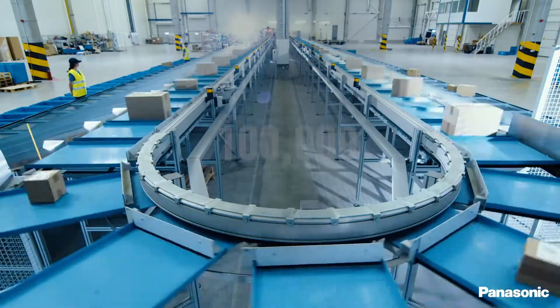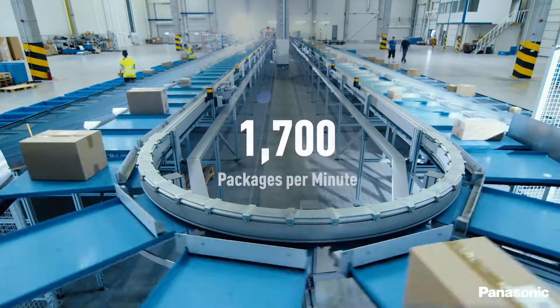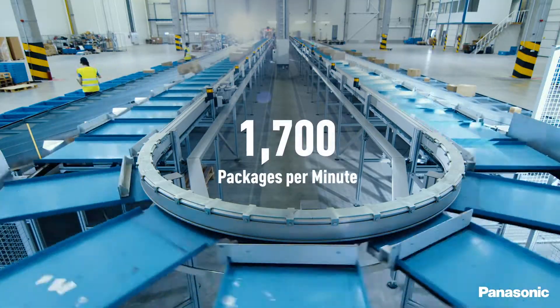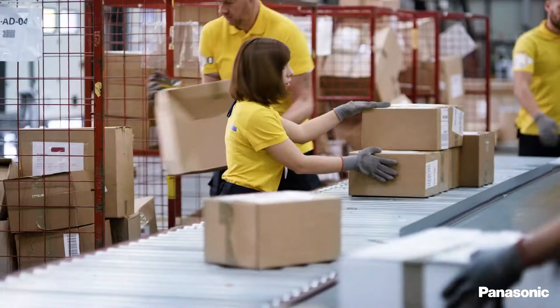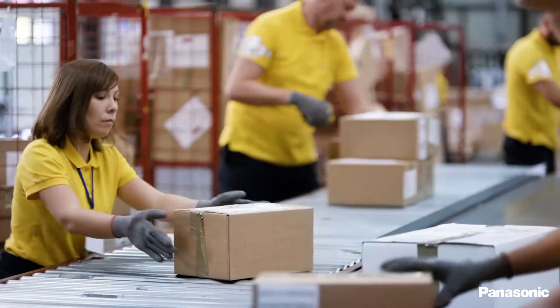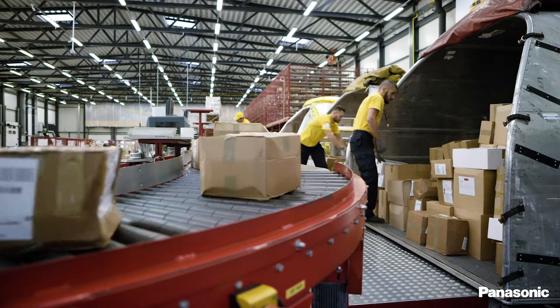A distribution center can process 100,000 packages an hour, an average of 1,700 per minute. Workers stationed along DC conveyor belts are inspecting shipping labels, memorizing zip codes and sorting packages manually, a process that requires extensive on-the-job training and memorization for workers to become efficient.